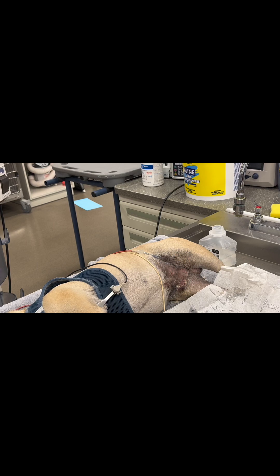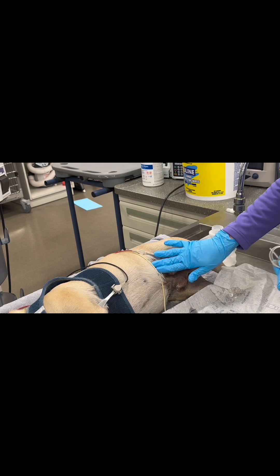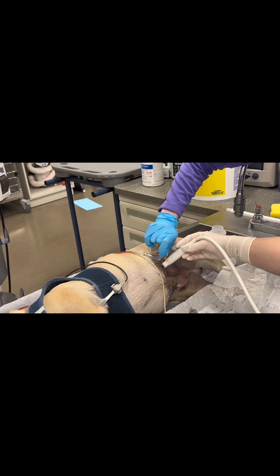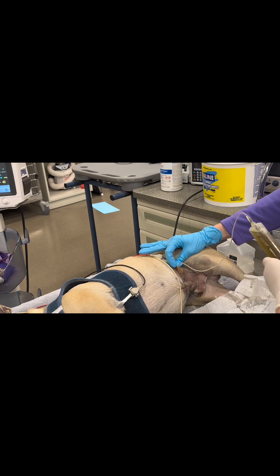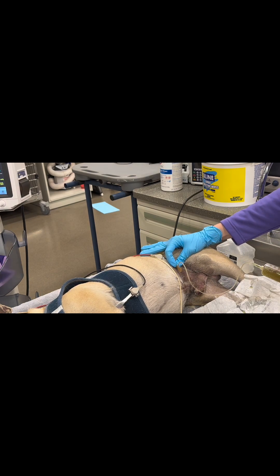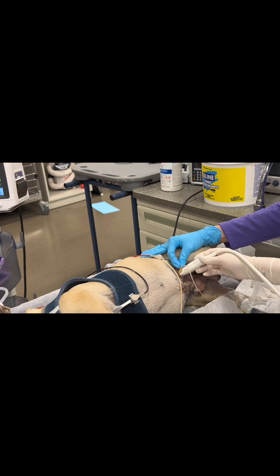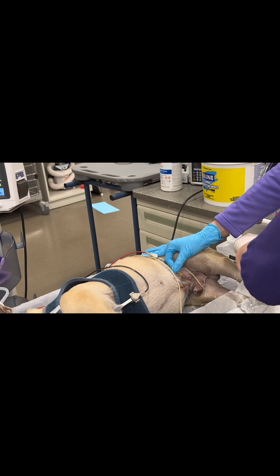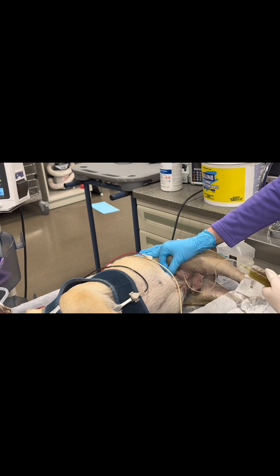I feel his bladder — it's really firm and dilated. We decide to perform a cystocentesis to relieve pressure from the urinary bladder and potentially make catheterization easier. We use a butterfly needle because it gives a little extra space to attach the syringe. The catheter is easily placed using ultrasound guidance, and we remove about 210 mils of urine before attempting catheterization again.